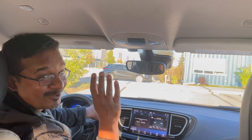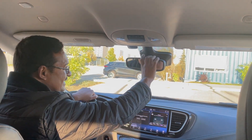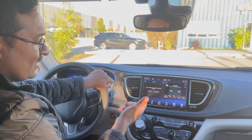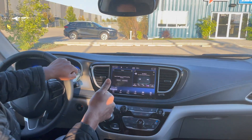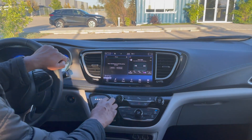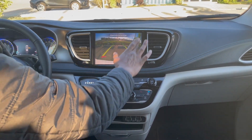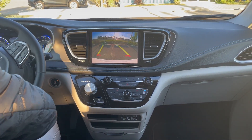You've got an auto-dimming mirror here. Moving down, you've got a 10.1-inch touchscreen which is standard across the lineup and comes with Uconnect 5 — their latest system — equipped with Android Auto and Apple CarPlay. The backup camera takes up the whole screen; it's beautiful-looking and you've got guiding lines as well.